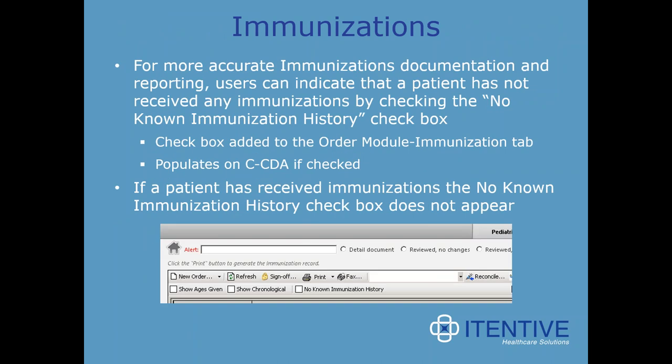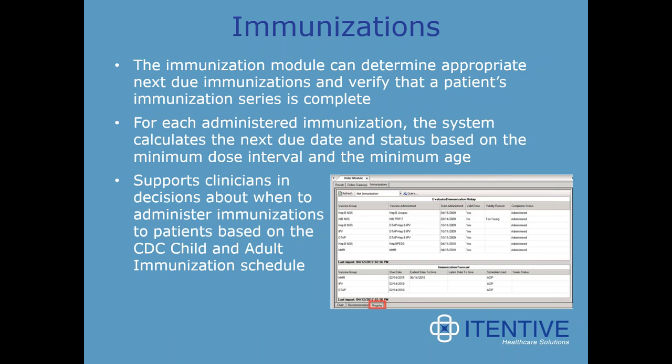In the immunizations module, for more accurate documentation and reporting, users can indicate that a patient has not received any immunizations by checking the 'no known immunization history' checkbox. The checkbox was added to the order module immunization tab and populates on the CCDA if checked. If a patient has received immunizations, the no known immunization history checkbox does not appear. The immunization module can also determine appropriate next due immunizations and verify that a patient's immunization series is complete based on the CDC child and adult immunization schedule.